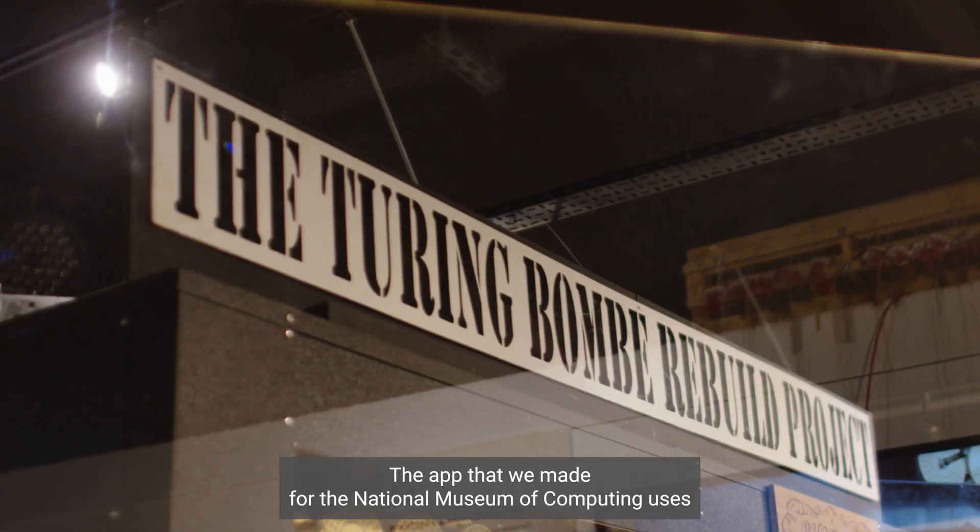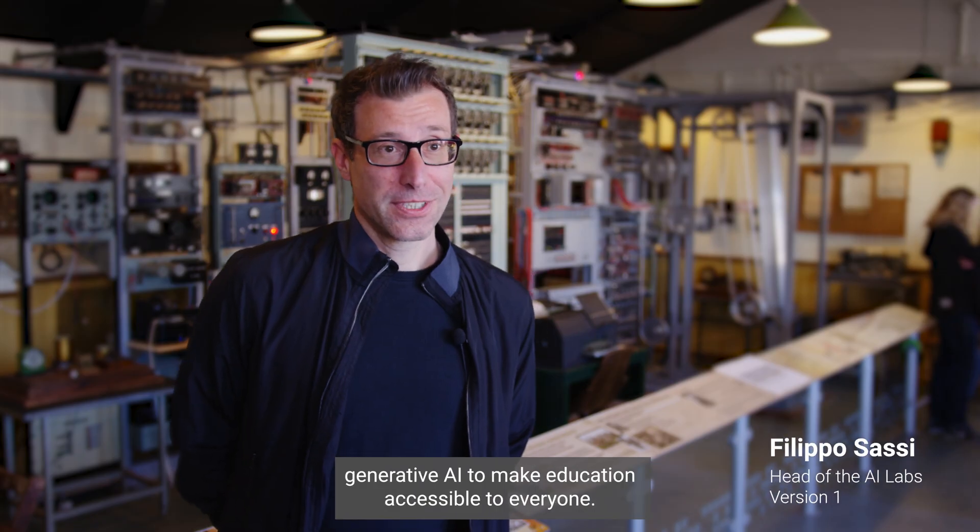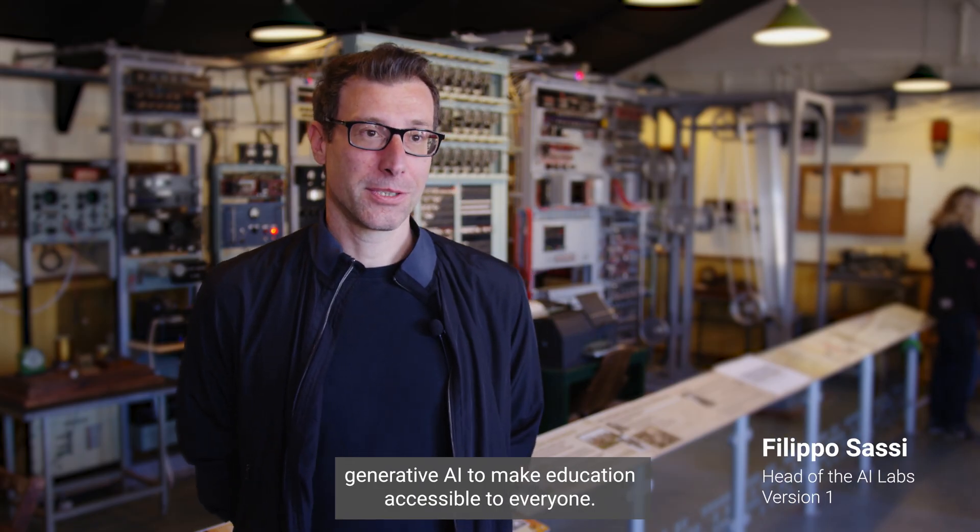The app that we built for the National Museum of Computing uses narrative AI to make education accessible to everyone.